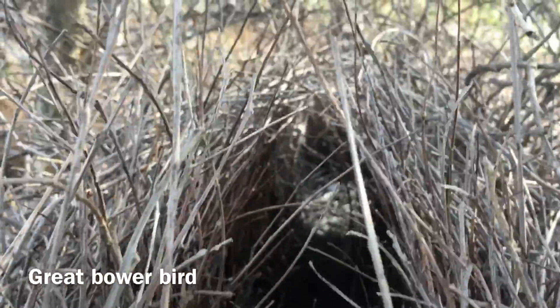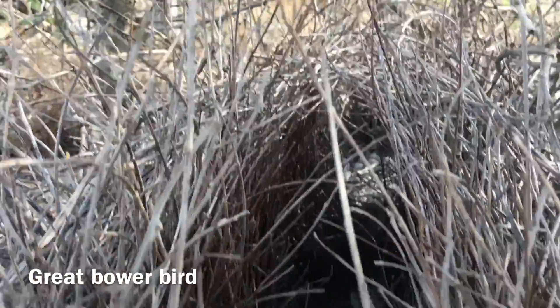This particular bowerbird nest had two entrances at the back, which is unusual.